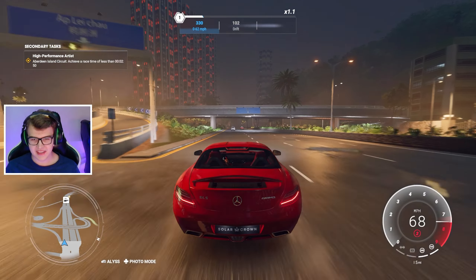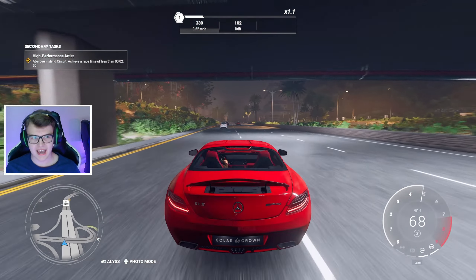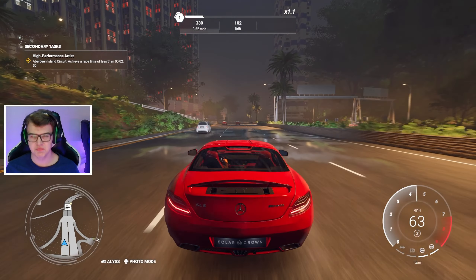Oh yeah, they captured the AMG DNA just right, bang on.